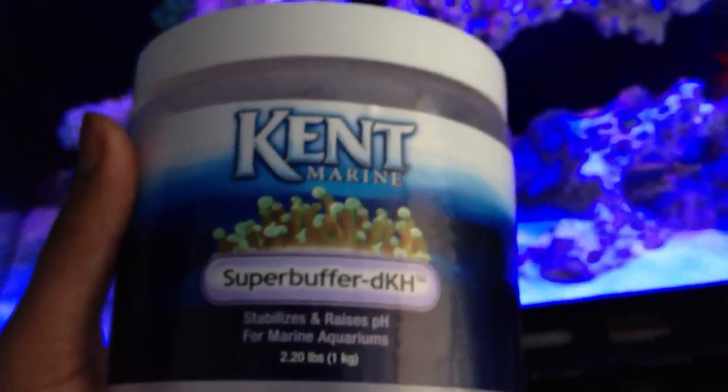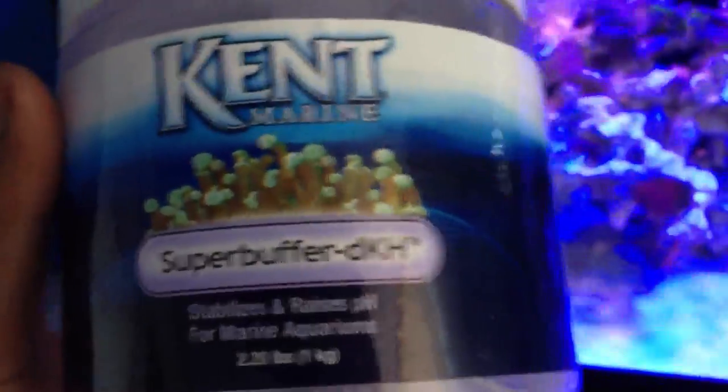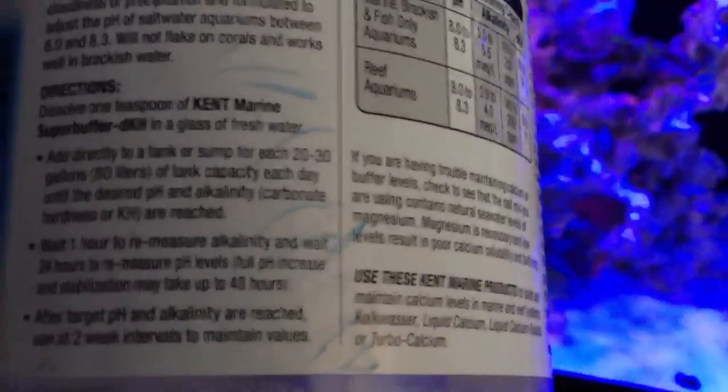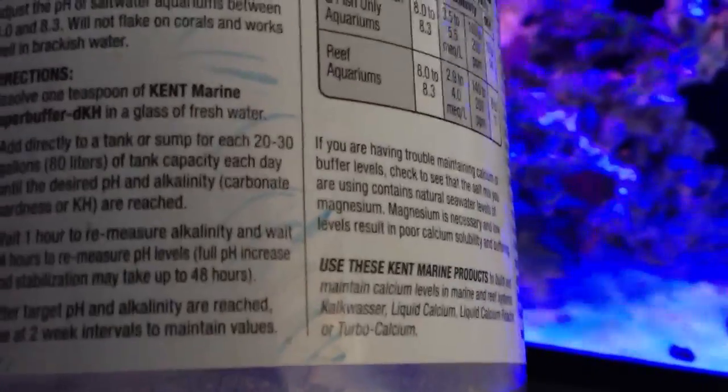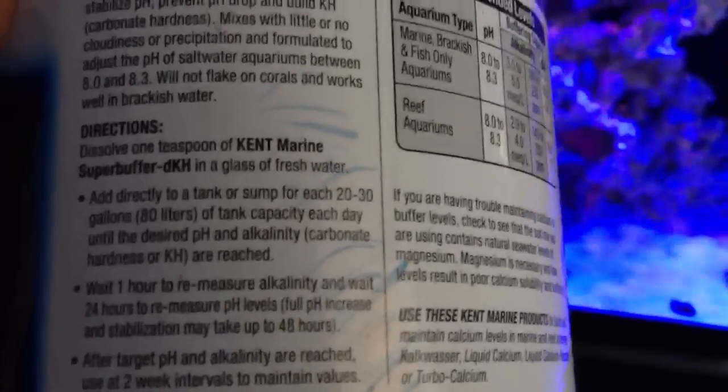This stuff is garbage. It will raise the pH — that's fine — but what I really hate is the instructions say to dissolve: 20 to 30 gallons for every teaspoon, add to the sump directly or the main display. I don't like that at all. The reason is the Kent buffer — the powder form tends to leave a layer of solid crystals on top.